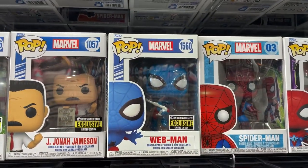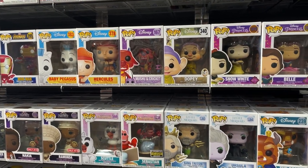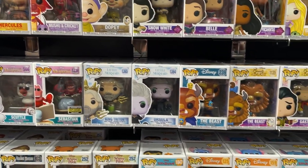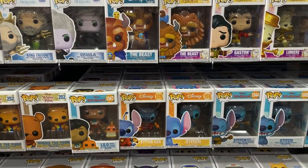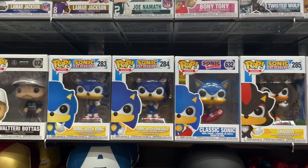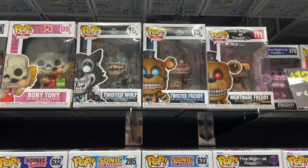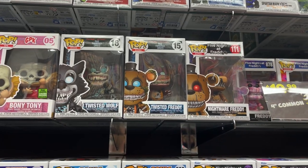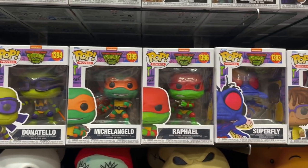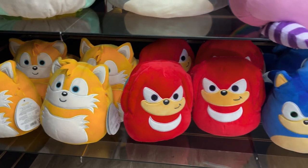Different Spider-Man ones for Spider-Man: No Way Home — all three Spider-Men — the Finale Suit is my favorite. They even have the new Web-Man from Entertainment Earth. Some Disney pops too — Baby Pegasus, Hercules, Dopey, Sebastian from Entertainment Earth, the newer Little Mermaid pops, an older Beast, and Lilo and Stitch figures. They also have Sonic the Hedgehog pops — Sonic with Ring, Sonic with Emerald, Classic Sonic, Shadow, and Silver — a lot of Five Nights at Freddy's figures, and the new Teenage Mutant Ninja Turtles Mutant Mayhem pops.